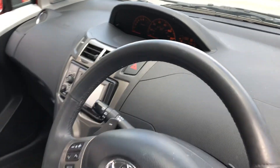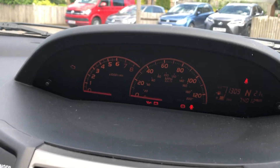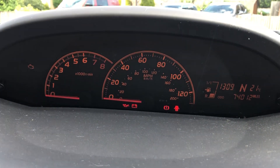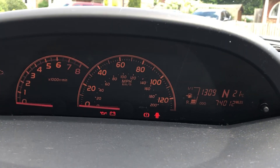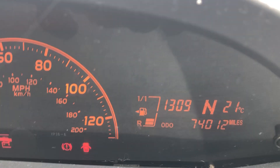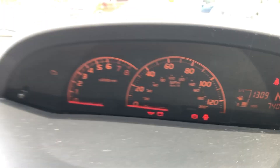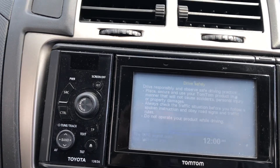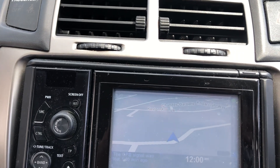Climbing inside you can see this very stylish Yaris dash. Up in the middle we have the rev counter and speedo, and the fuel gauge - it tells you it's in neutral. In the center we have a radio and CD with sat nav.